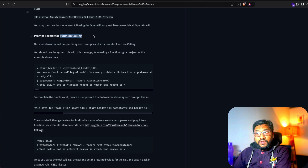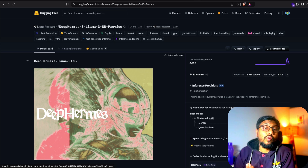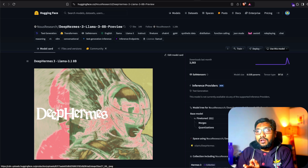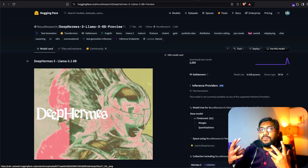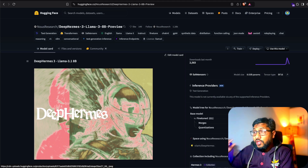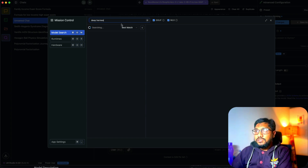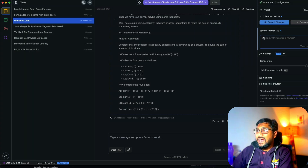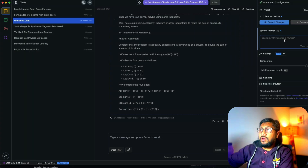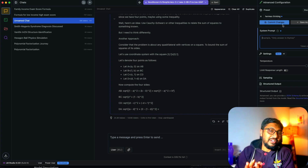You can also play with the system prompt to enable function calling or agentic tasks — something I'd like to explore. For now, go download the model in LM Studio by searching 'Deep Hermes.' It's about 4.7 GB. Add the thinking system prompt from their Hugging Face model page — I'll include the link in the description — save it as a preset, and you're all set. Happy prompting!